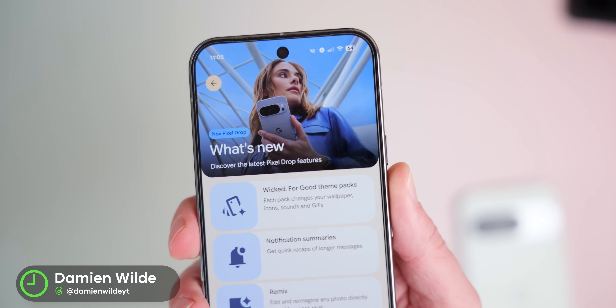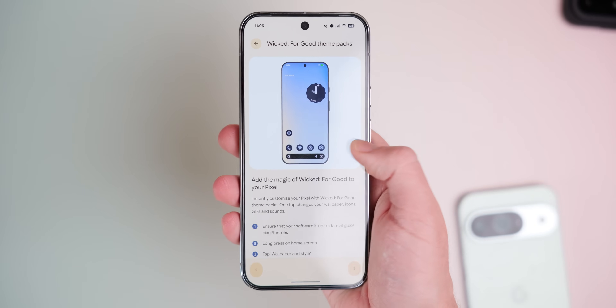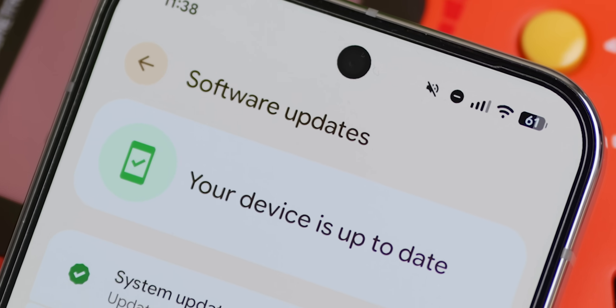If you missed it, last month was an out-of-character update from Google. Go check out that video down in the description below for some cool stuff like theming, AI notification summaries, and a lower power mode of Google Maps. This is basically a precursor to this update, but this is a bigger release. Here are a few of our headline or top additions — basically the stuff you need to know.